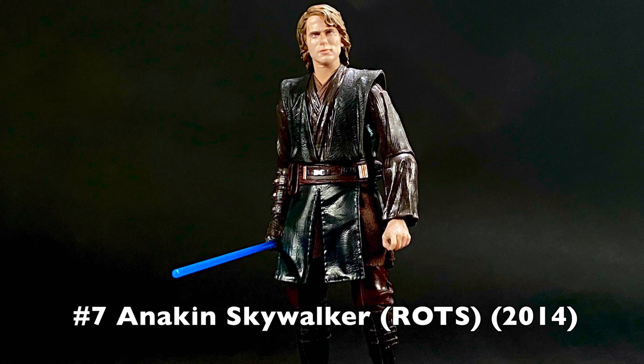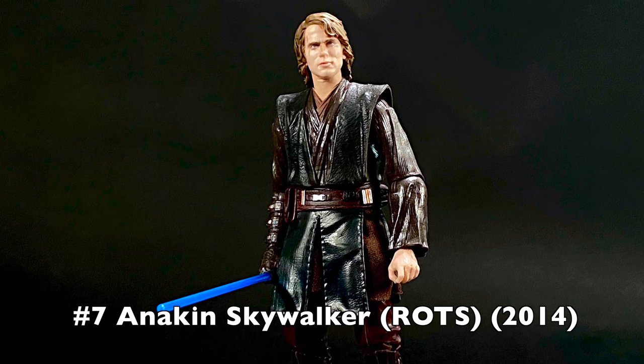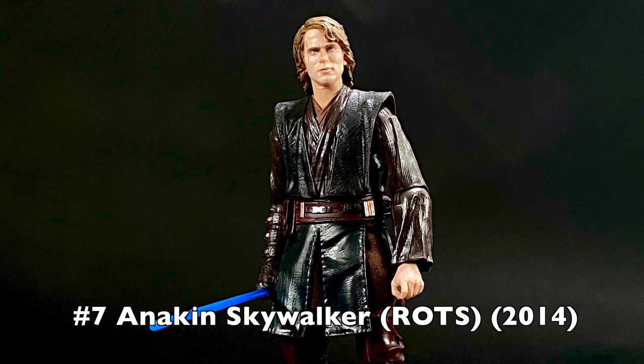Moving down to number seven — I almost paired seven and eight together because almost every entry that recommended Obi-Wan also recommended Anakin Skywalker from Revenge of the Sith. I honestly didn't know how to handle having both on the list since they're almost the same situation. Anakin was introduced in the line back in 2014, exactly one wave after Obi-Wan. He's been released in the archive version with digital face printing, which is a lot better, and again in the Episode 2 version with minor tweaks.